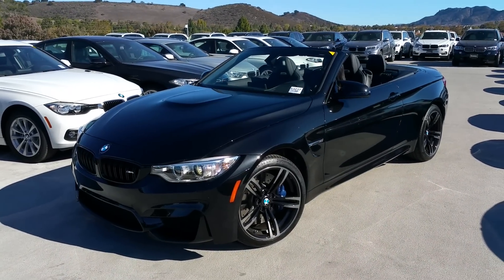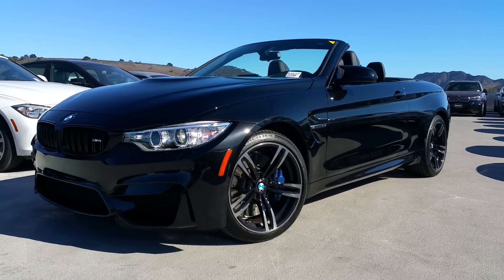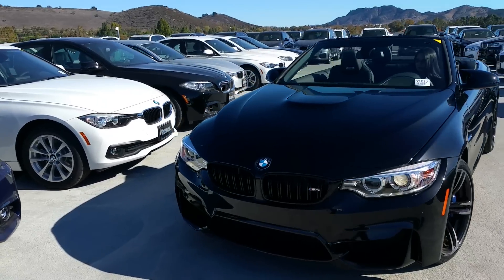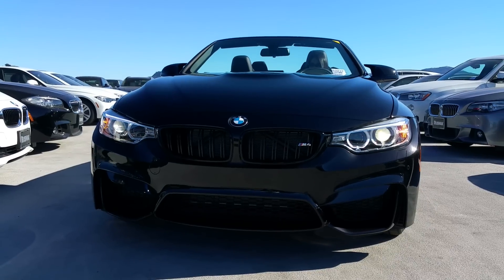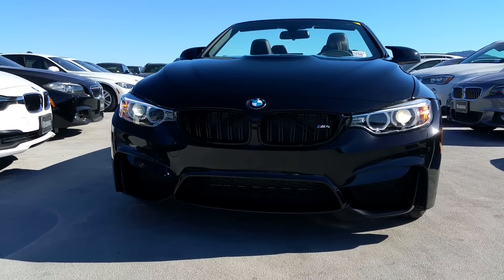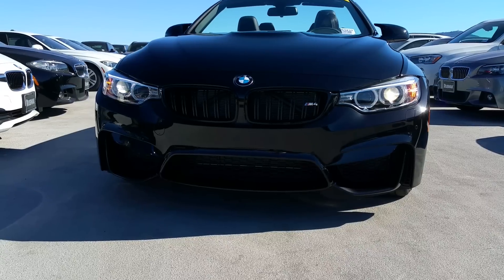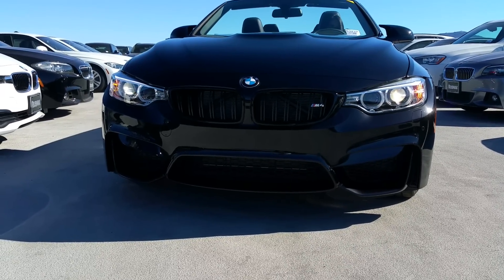Black sapphire metallic with the black leather interior. Check out the body lines on this thing. Starting off in the front, we did order it with the double ribbed M kidney grills — that was port installed here when it hit the United States. It's got the adaptive xenon headlights and then look at the detail in that lower front bumper. That's the signature bumper that comes with the M4 coupe and convertible, along with the M3.